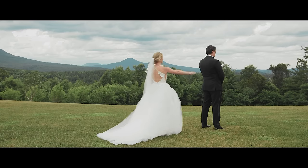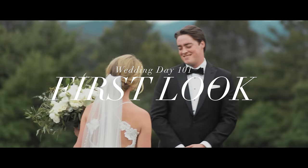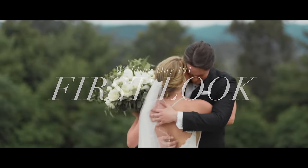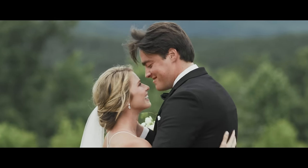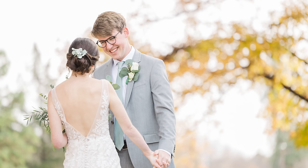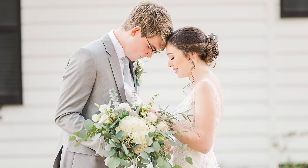Today we have an episode continuing our Wedding 101 series — we're going to dive right into the first look. If you are new to weddings and wondering what the first look is, let me explain. Sometimes couples opt to see each other privately before the ceremony. We create a very sweet, quiet, intimate environment for them to have a moment together, and then we dive right into their portraits.